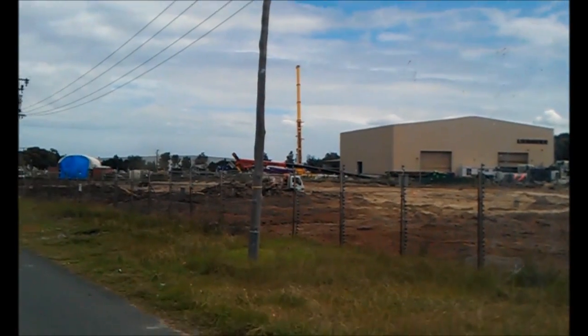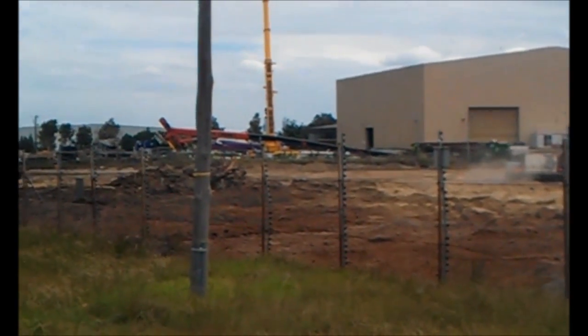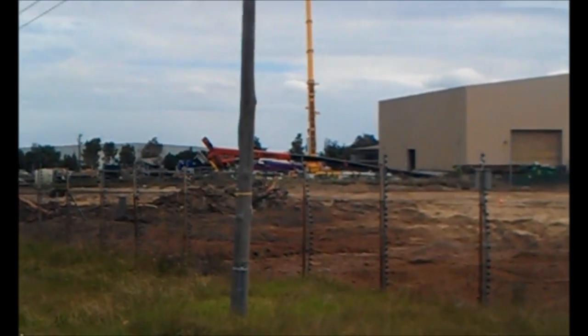G'day everybody. I don't know if you can see that off in the background there, but that crane definitely looks like it fell over. I've been told that it overextended during a lift. Obviously the crane driver wasn't listening to his computer. And that boom is now bent.